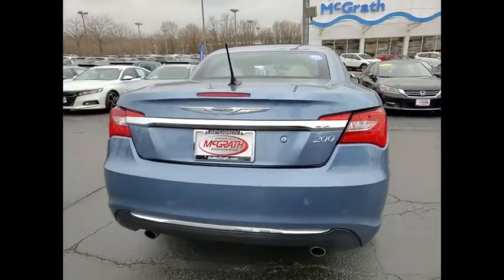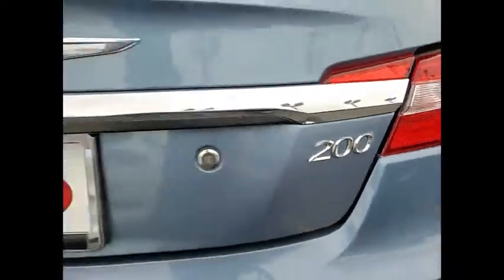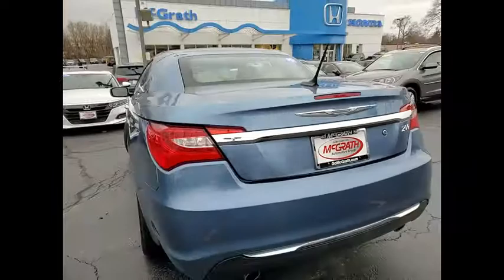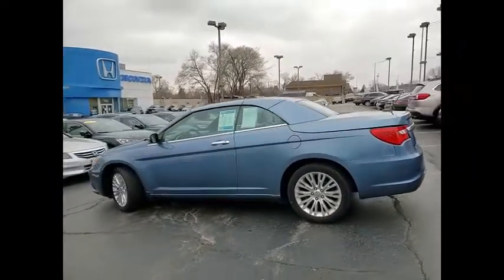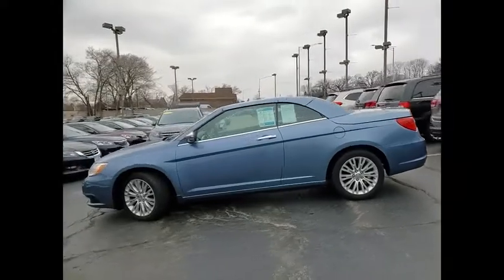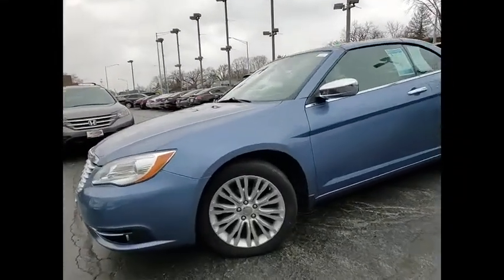This vehicle has less than 80,000 miles. Here are some of this vehicle's great options: tire pressure monitor, heated mirrors, aluminum wheels, remote engine start, traction control, stability control, engine immobilizer, FWD, remote trunk release, and convertible soft top.